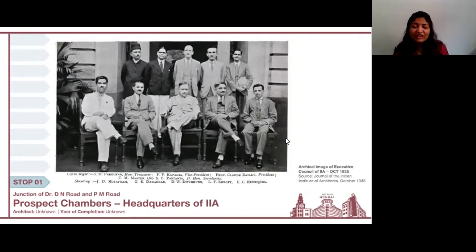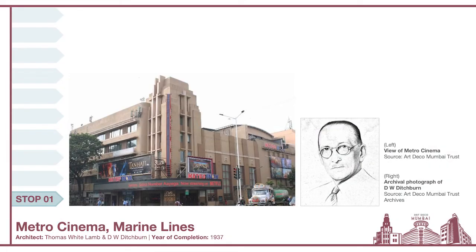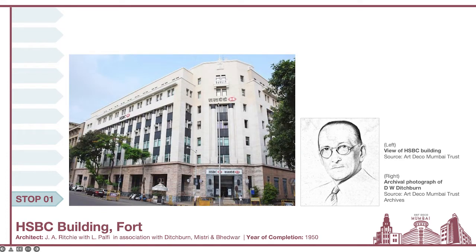Since its inception, numerous practicing architects held important positions in the organization's Executive Council, and by doing so, they helped shape the minds of students on their careers through outreach work. I'd like to focus your attention on three of these architects. Starting with the first: D.W. Ditchburn, well known for creating the Metro Cinema seen in Marine Lines. Another building he's responsible for is the HSBC building, located very close to Flora Fountain — so the next time you're in that neighborhood, look out for it.